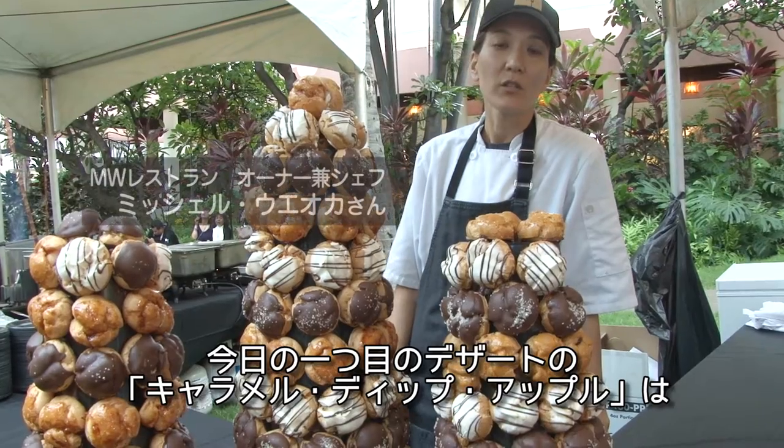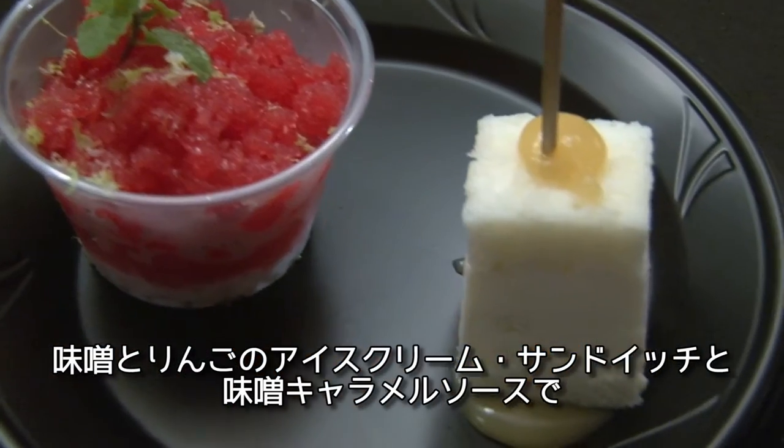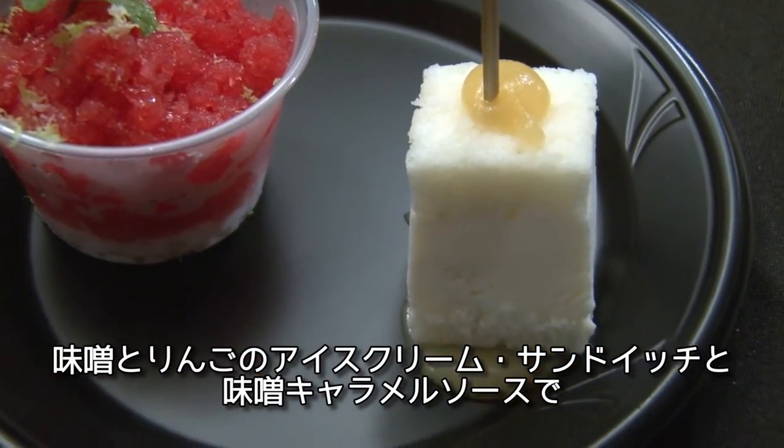So the first dessert we're doing tonight is a caramel dip apple. It's a miso apple ice cream sandwich with miso caramel sauce.